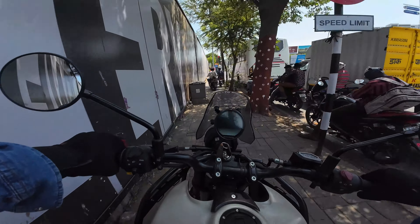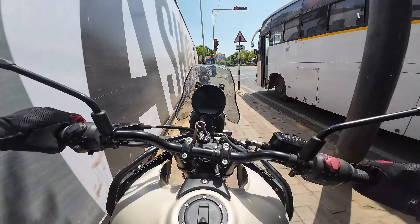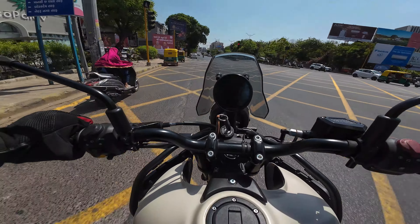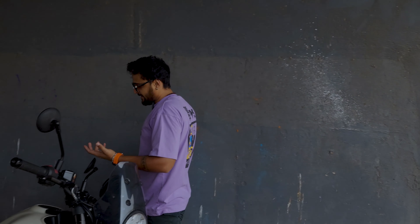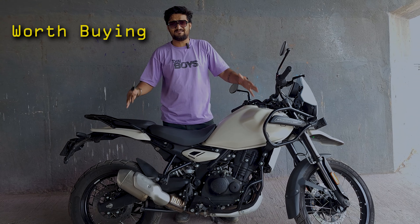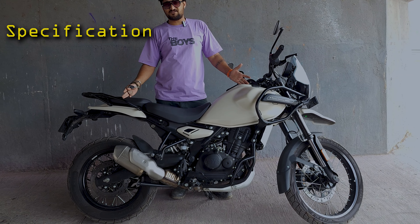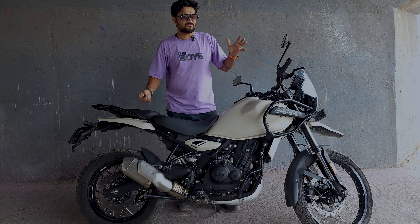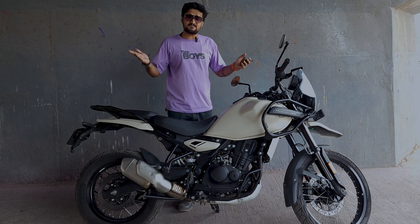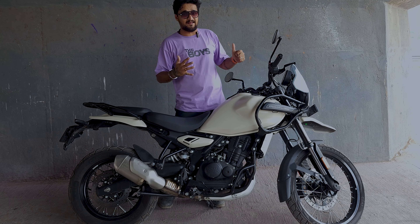Let's try the Himalayan 450. It's been quite some time since this bike launched and many people have already ridden it. Today I have this bike and today's full video is going to be on this bike. I'm going to tell you whether this bike is worth purchasing, what qualities it has, what specifications it has — an in-depth review. I've ridden it a lot at various different locations to tell you how comfortable the ride quality is and whether this bike is ideal or not. So let's start the video.